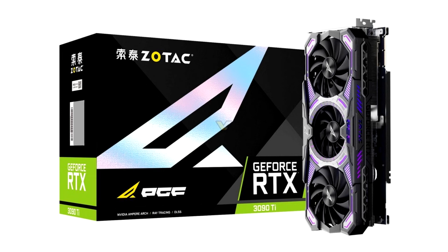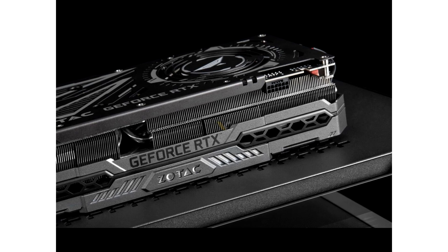What's new is the cooler shroud and backplate design, which looks better thought out than the AMP Extreme Holo. There's no hollow space toward the tail end of the card for aesthetic reasons, with the shroud ending roughly where the heatsink does, and the backplate has a huge round vent that can take advantage of the large cutout in the PCB — something the AMP Extreme Holo backplate doesn't fully take advantage of.